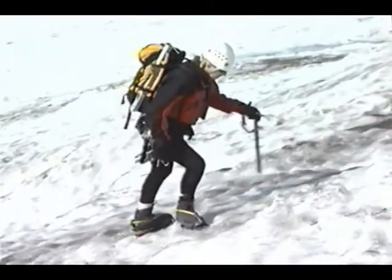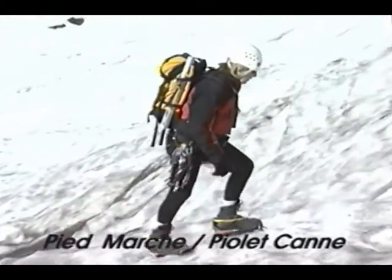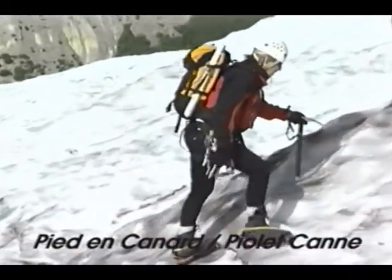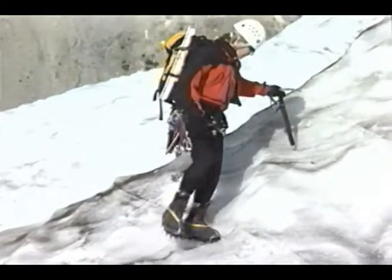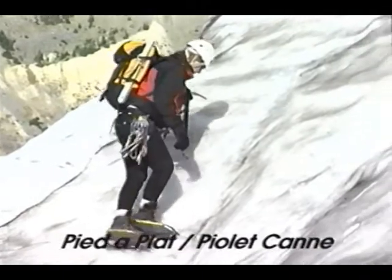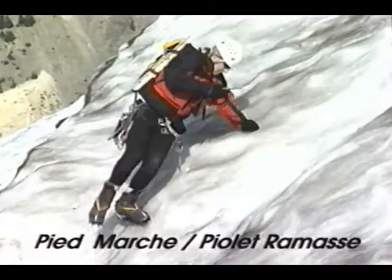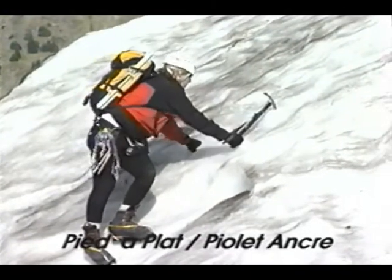When walking on a gentle slope, pied marche — walking or marching with the feet — is appropriate, while pied-le-can, or cane position, is the desired use for the ice axe. As the slope steepens, pied en canard, or duck walking, may be necessary with the ice axe in pied-le-can. Steeper still, the climber may choose to turn the body to one side and sidestep up the hill — commonly referred to as pied-a-plat, or flat footing, the French technique. The ice axe may be used in the pied-le-can position, pied-le-ramas — the cross-body position — or pied-le-anc, the anchor position.